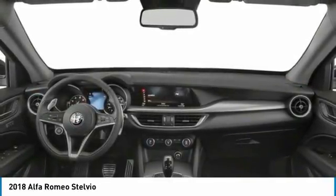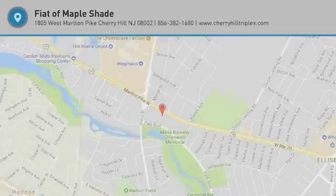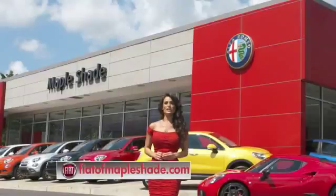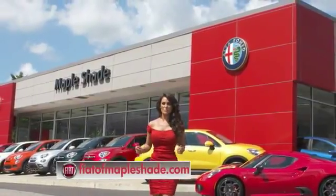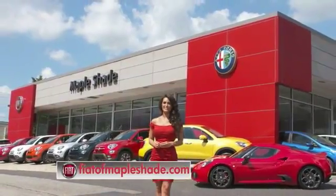This beauty is sure to make you the talk of the neighborhood. So call or drop in for a test drive today. We're located on Route 38 in beautiful Maple Shade, New Jersey, or online at fiatofmapleshade.com.